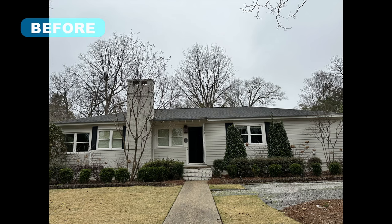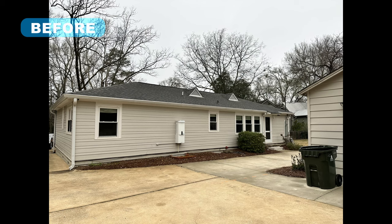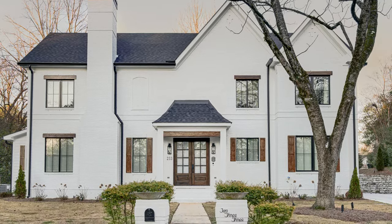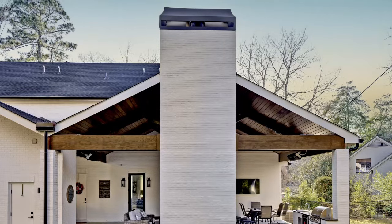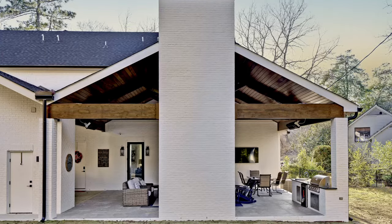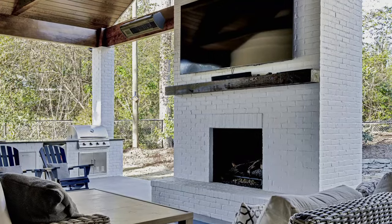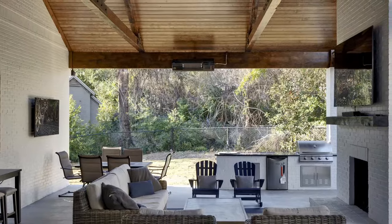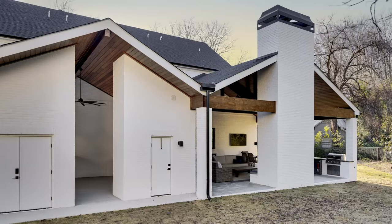This 1960s home built in a college town was typically used for game days, but the day had come when the owners needed more space, especially outdoors. The original roof was removed and the floor plan redesigned to include an additional floor. A vaulted patio roofline was designed to give the outdoor area an open and relaxed feeling. The patio features a fireplace, large TV, outdoor kitchen, guest bathroom and table seating, as well as a carport with storage.